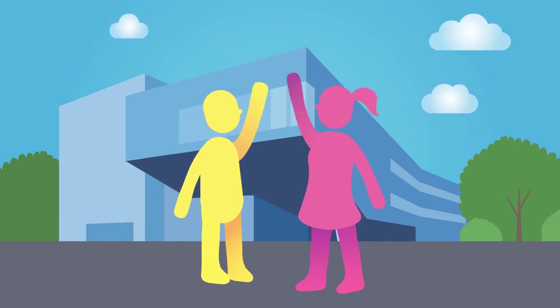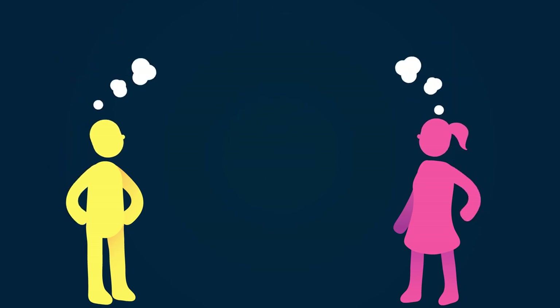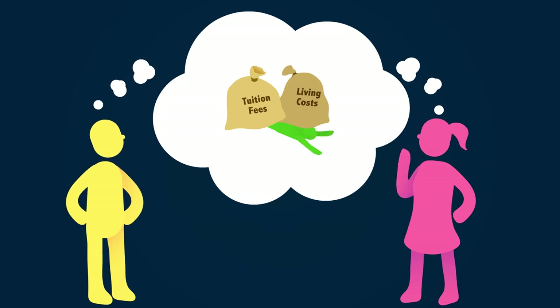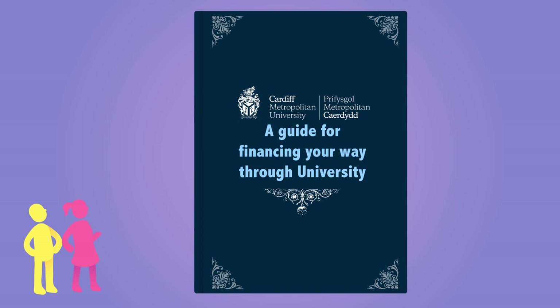Hey guys, thanks for taking the time to drop in and say hi. You're thinking of applying to university but confused about student finance? We understand that the cost of studying or paying for student accommodation may be a little confusing, but there's plenty of help available which means you can afford to go to uni. That's why at Cardiff Met we're here to help and let you know about the available options with a guide for financing your way through university.